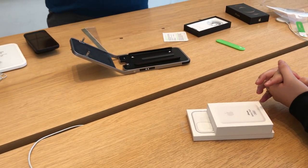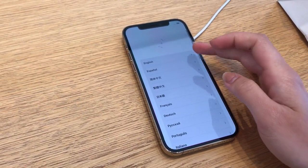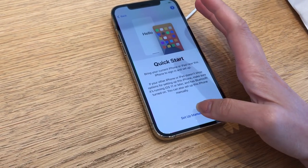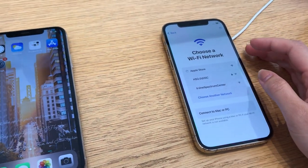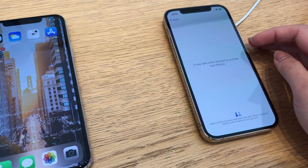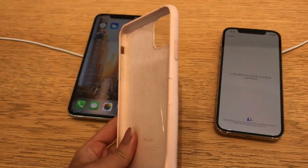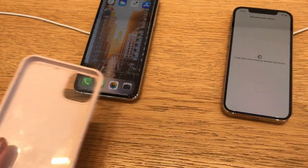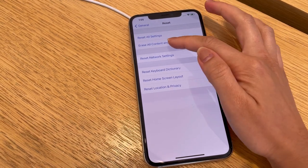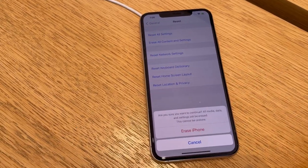We just finished. Swipe to open — set up manually. It didn't print at the store. I'm going to erase all the content and settings on the old phone — erase now — to complete the trade-in process.